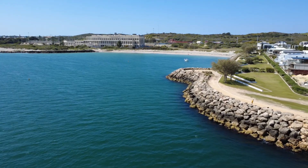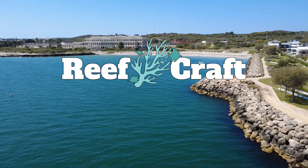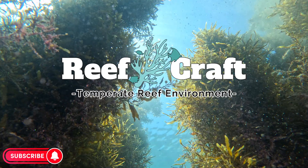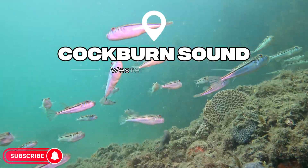Hello, and welcome back to another episode of ReefCraft. Today, I'm going to be doing something a little different than what I've been doing before. We're looking at temperate reef environments as a whole, and in particular, we're going to be looking at Coburn Sound in Western Australia.